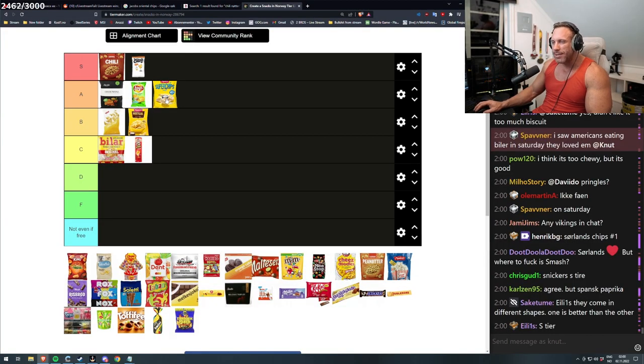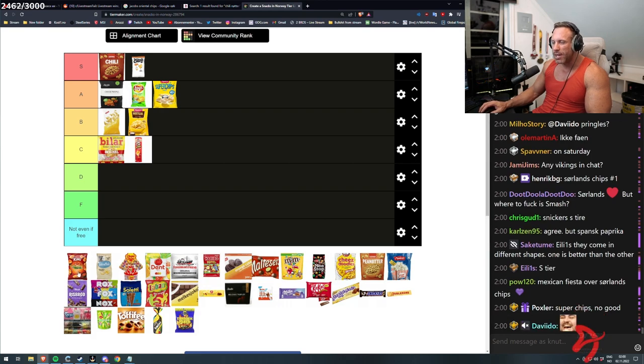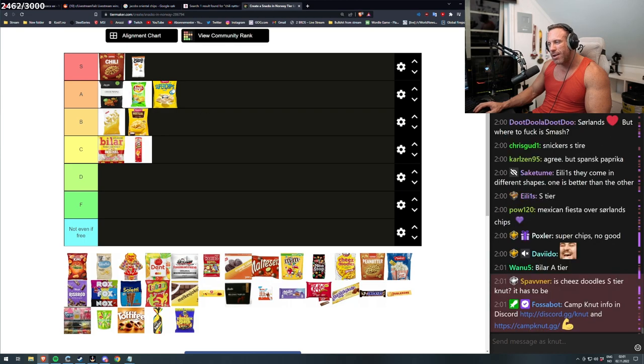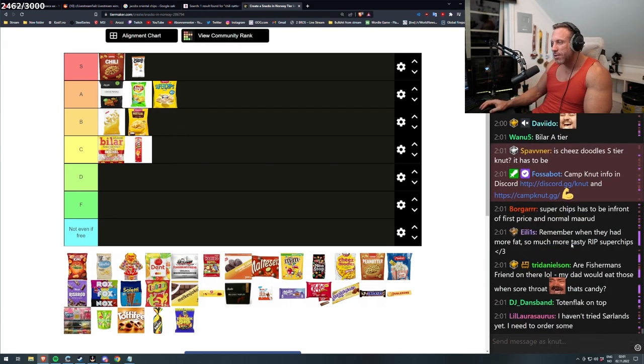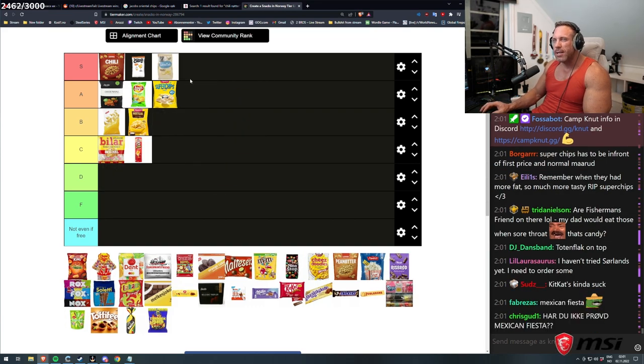If you start on a bag like this it will be empty. Mexican Fiesta, I haven't tried it, so I don't know. That's the problem with those bags — they're empty so fast. I would choose Sølands over that one. Remember when they had more fat — so much more tasty. Rip Supership. Totenfla is also basically the same as Søland chips — those two are basically the same, it isn't that big a difference.